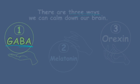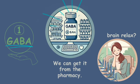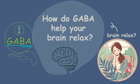We can get GABA tablets from the pharmacy or from certain foods, and they help our brain relax. How do they do that? I'll explain soon.